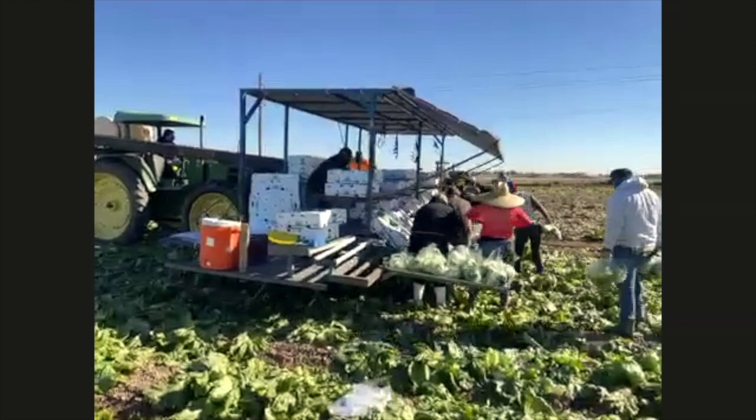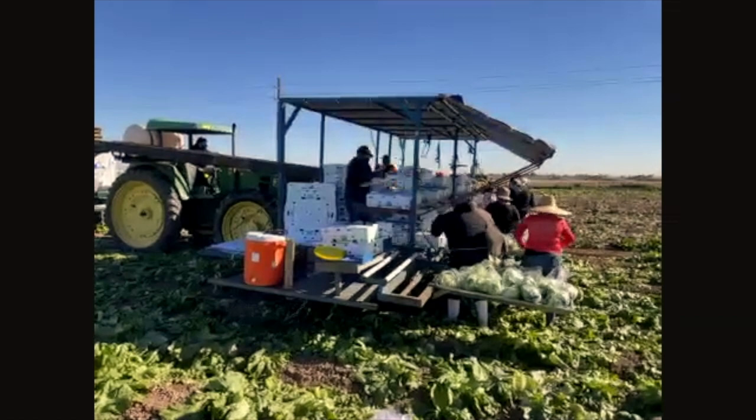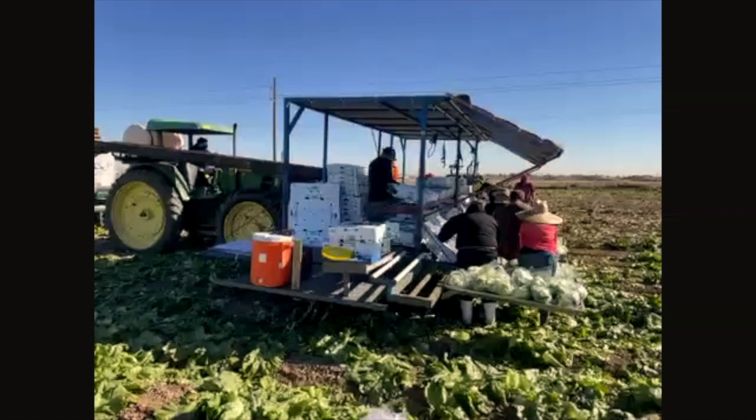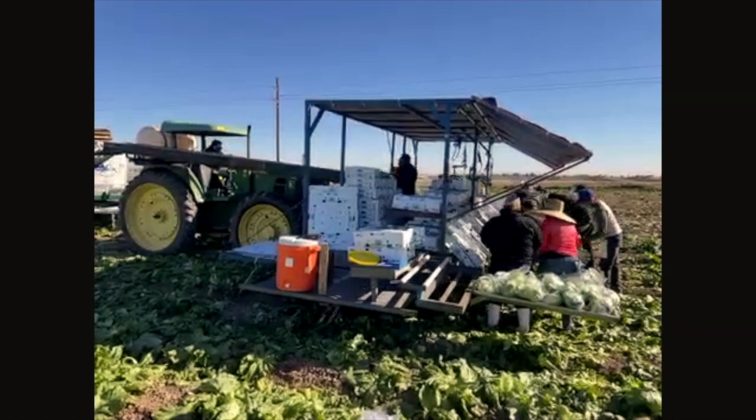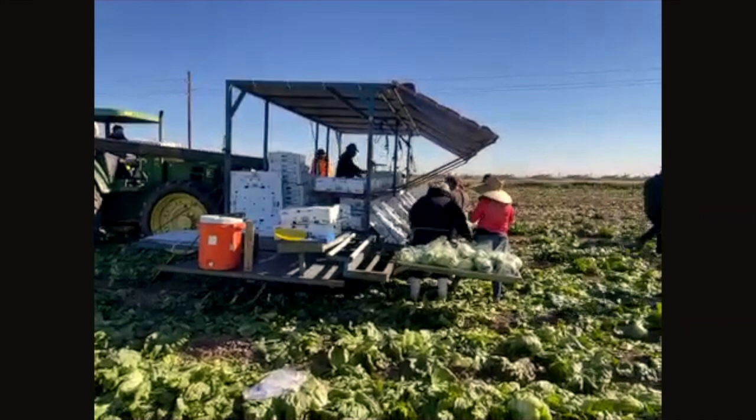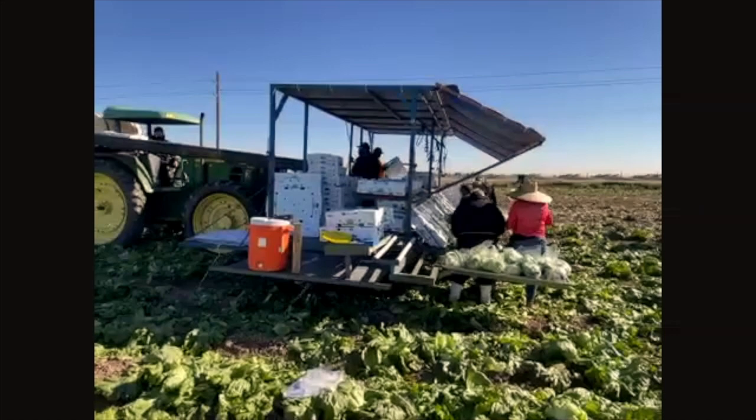How many seeds do you plant each year? For lettuce, we buy per thousand seeds. It usually comes in boxes of 400,000, and one box of lettuce seed will plant about four to five acres — four to five football fields. That's just one box.